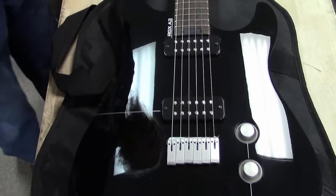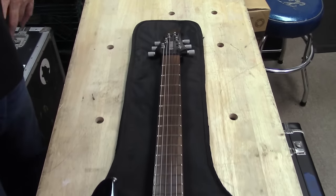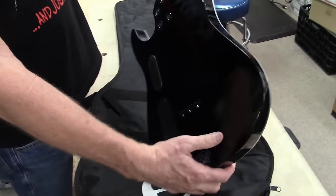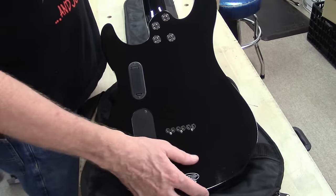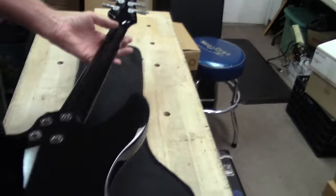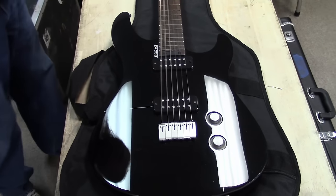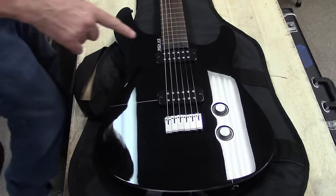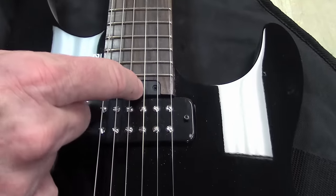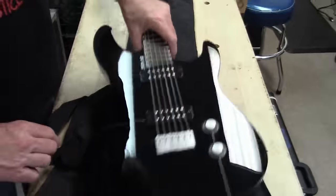This is a Yamaha RGX A2. Now this is a cool guitar — they made the white one too. This is really unique. I remember these things — active pickups. It seems like really nice condition. It might be Japan, probably Korea or something. They've got the truss rod underneath this little plate right here, which is kind of a neat thing. Yamaha RGX A2.